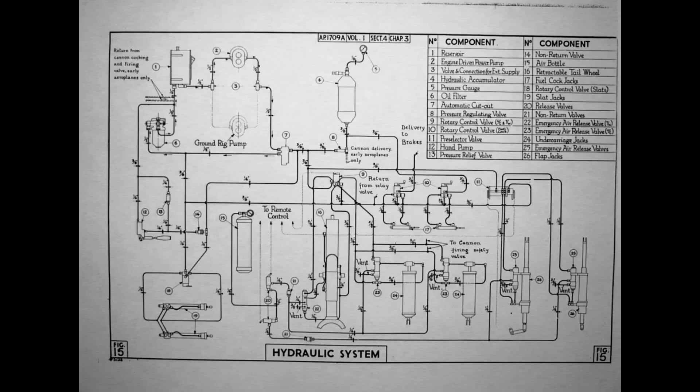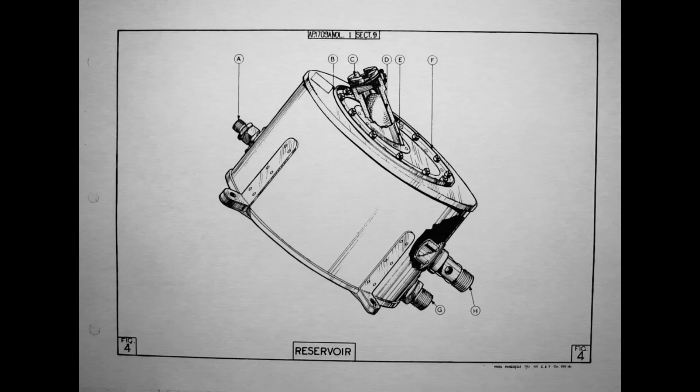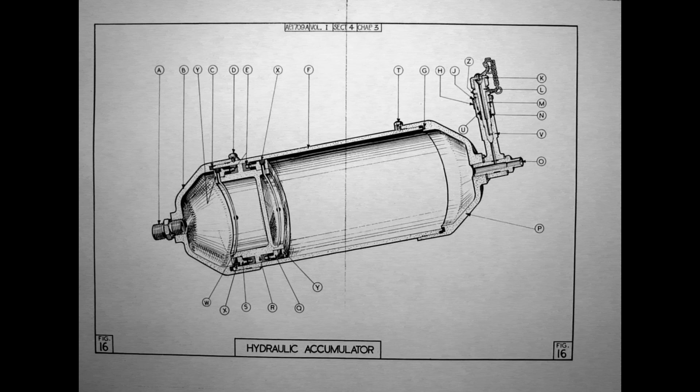The Whirlwind's innovative design — the true monocoque construction and low drag aerodynamics, heavy concentrated armament — was continued with advanced for the day operational service systems, of particular note being the hydraulic system. As far as we can ascertain, the Whirlwind was the first aircraft fitted with variable position hydraulic controls, against the common practice of fixed position controls.